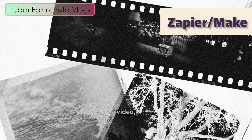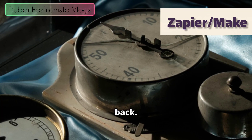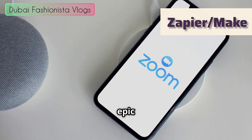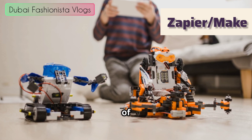Every minute you spend manually copying an email address from a form into a spreadsheet is a minute you could have spent brainstorming your next viral video, designing a new product, or just chilling with some samosas. Automation gives you that time back. It's not about being lazy — it's about being smart. In this epic showdown, we're going to look at two of the biggest names in the automation game: Zapier and Make. It's like the ultimate battle of the bots.